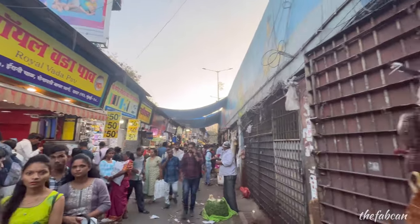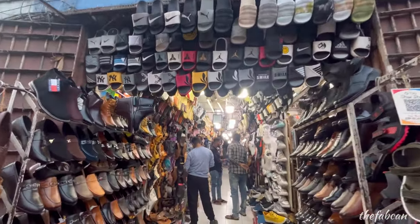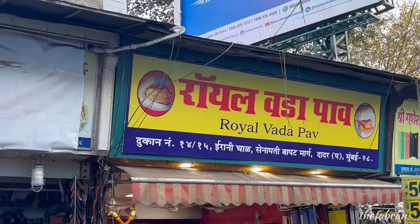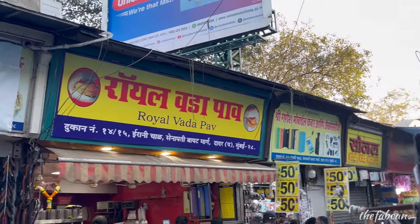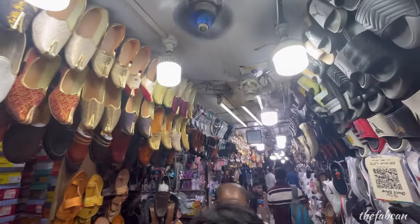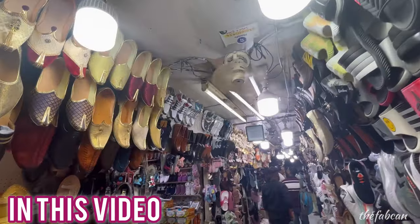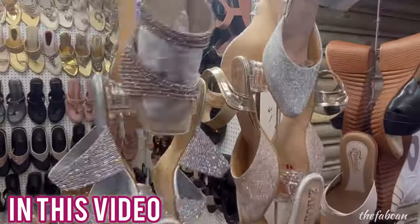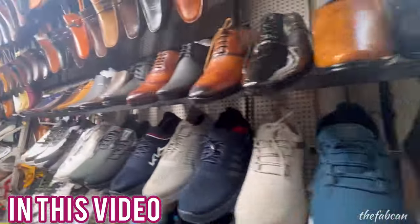Hi guys, this is Harshita here and welcome back to my channel and welcome back to yet another exploring episode. So today we are going to Dadar West, just near the station. There is a very famous royal vada pao shop, and there is a lane in front of it which is like a hub for footwear shopping — both for men and women — and you will get footwear at very affordable prices. It is definitely worth exploring, so let's see the hidden gems here.